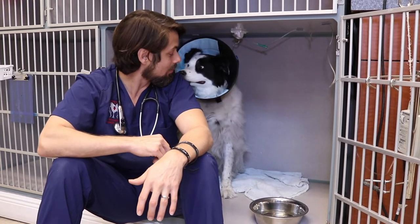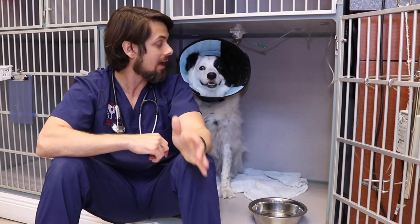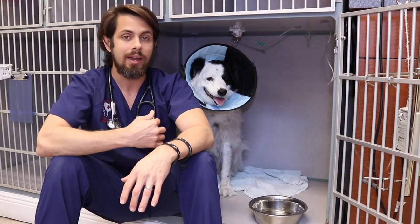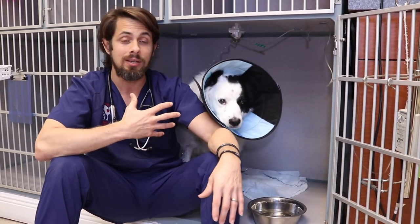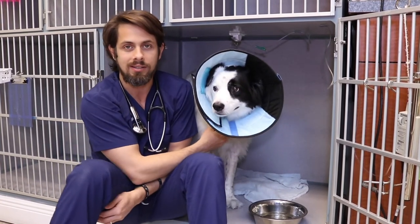And so one of the things that is very common in diabetics is that they will have pancreatitis at the same time. We suspect that the cause of diabetes in dogs, a lot of times, is something called subclinical pancreatitis.